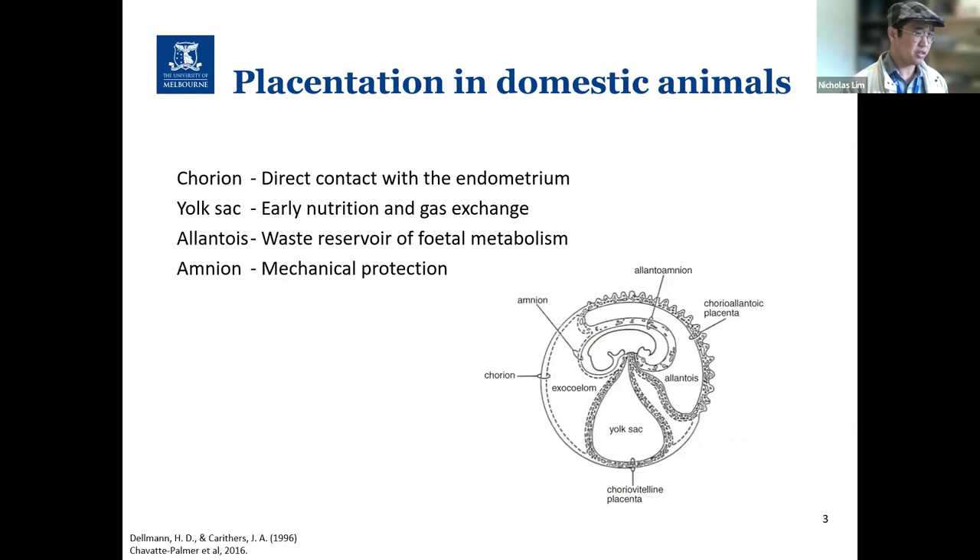Now let's introduce the fetal membranes. All mammalian fetal membranes have four components: the chorion, the yolk sac, the allantois, and the amnion. Together, they optimize protection, nutrient transfer, and waste exchange of the embryo, thus increasing the chances of survival. Between species, the organization and development of these membranes can vary.